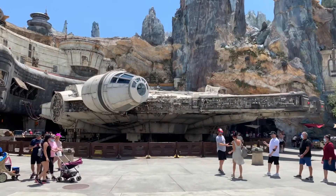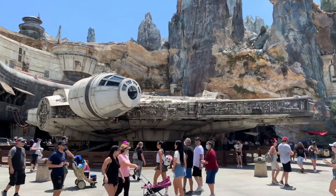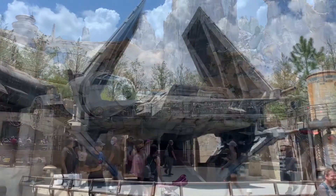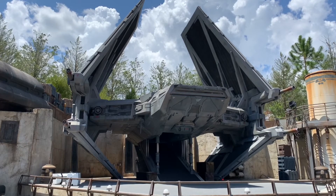We just got off Rise of Resistance — it's only our second time going on it and it was so much fun! I totally forgot about the drop in the ride, so I did freak out a little bit. Lindsay was holding on for dear life because we had no idea. What a great ride — Disney has really knocked it out of the park with this attraction. Oh my gosh, look at the Millennium Falcon! The line is really long for the ride, but look at that — all the attention to detail here at Star Wars at Hollywood Studios is incredible!